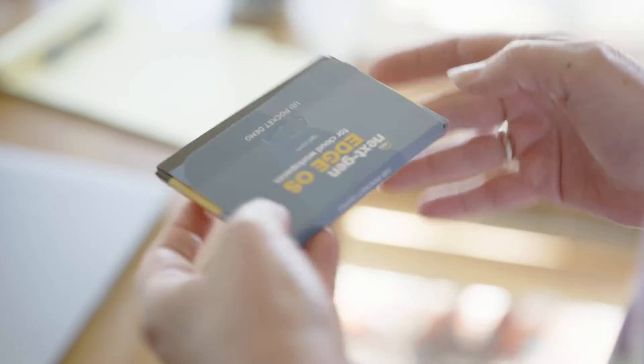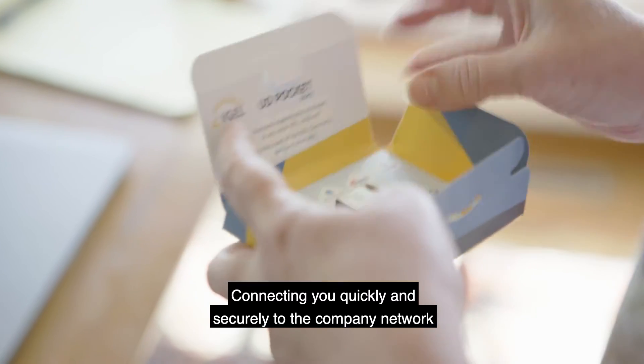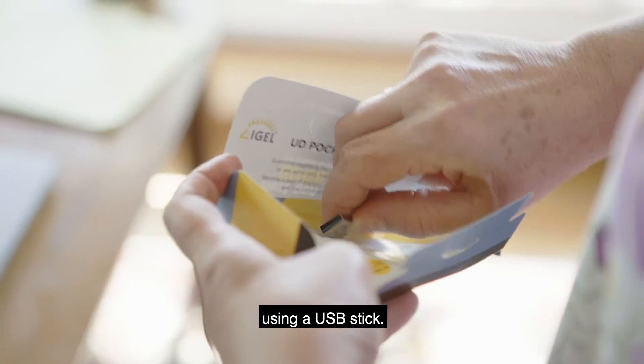The UD pocket is the office from anywhere, connecting you quickly and securely to the company network using a USB stick.